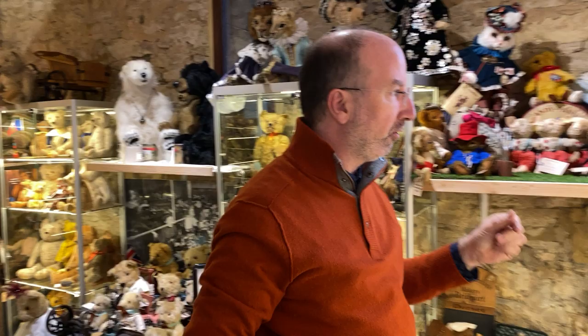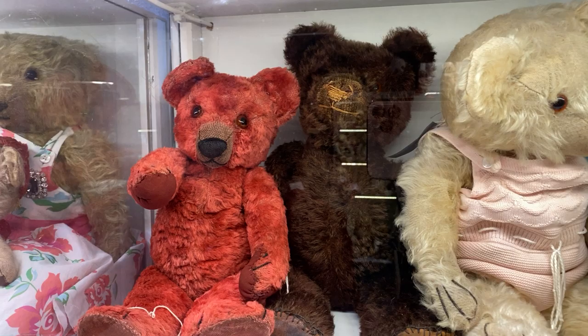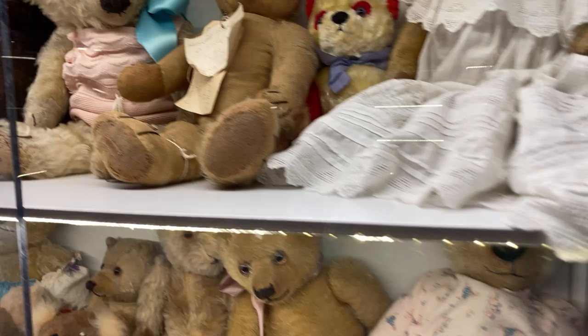Look at this wonderful Chad Valley in the red — the richness of the red is just incredible. Just so special. And it has its original tag right on the foot — the original label right on the foot. We are just so totally blown away by all of this. It is such an incredible treat.